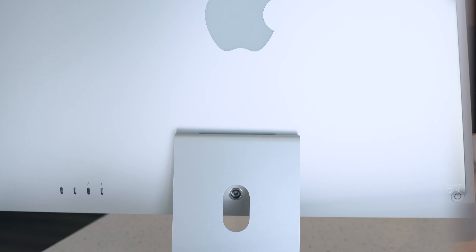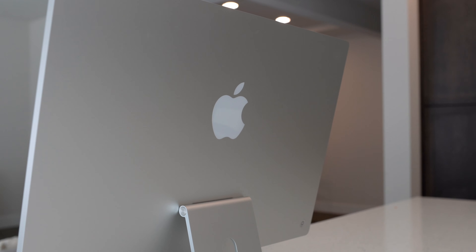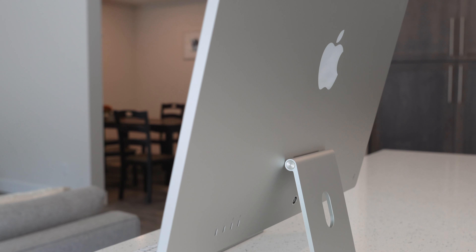The iMac 24-inch is still a lot of people's favorite Mac. The last update was really loved by a lot of people. But the iMac 24-inch might not be a good choice to buy in 2023. It wasn't a good choice for me even in 2021, for various reasons that I'll explain later. Here are 8 reasons why you should really not consider getting an iMac 24-inch now.